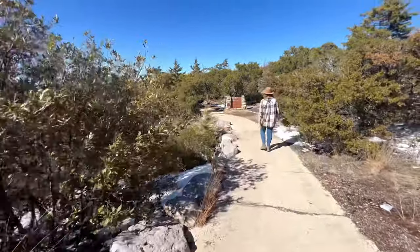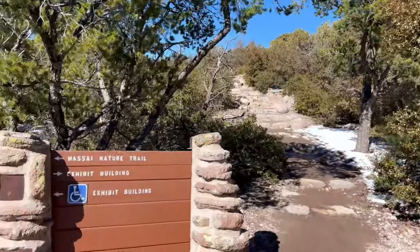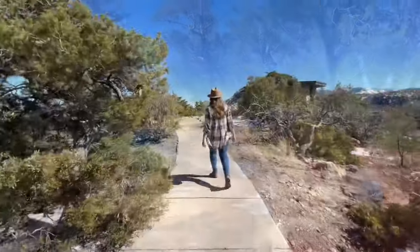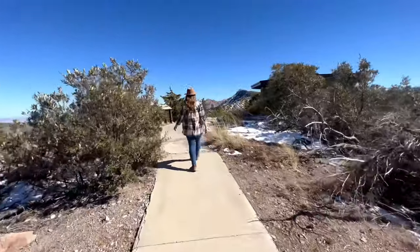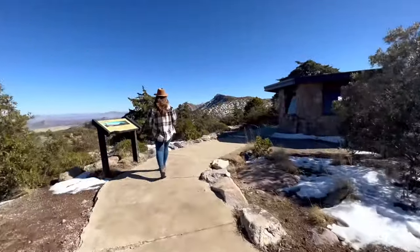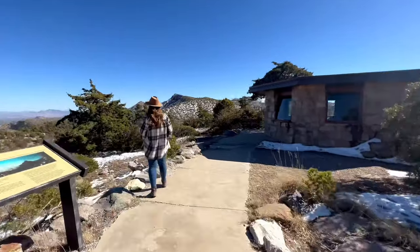The trailhead splits with two options to reach the exhibit building. To the right, you have the stone-carved steps — the most direct route — but to the left you have the wheelchair-accessible path that leads to panoramic views behind the back side of the building. That would be my personal preference on this adventure.